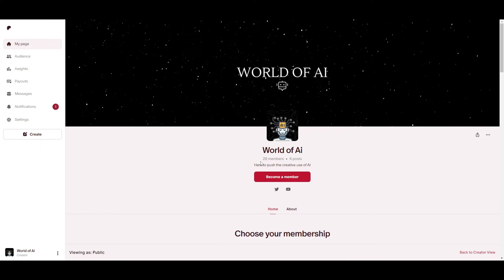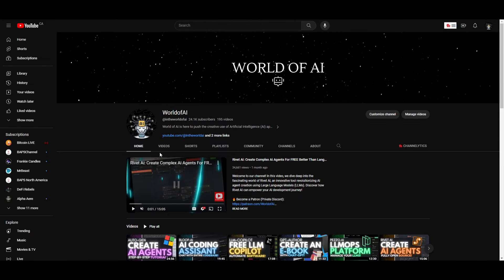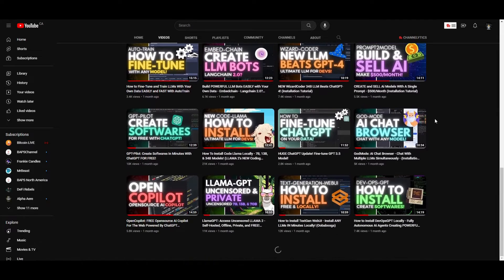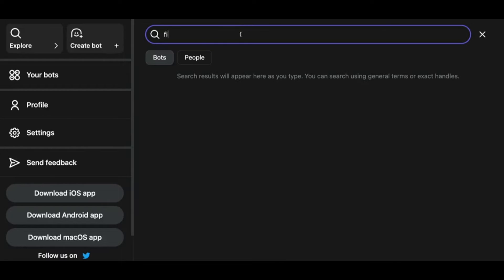If you haven't followed World of AI on Patreon, I highly recommend it — you can access our private Discord, get exclusive subscriptions to various AI tools, giveaways, latest AI news, collaboration, consultation, and more. If you haven't followed World of AI on Twitter, I recommend that too so you can stay up to date with the latest AI news and trends. Make sure you subscribe, hit the notification bell, like this video, and check out our previous videos on this channel.